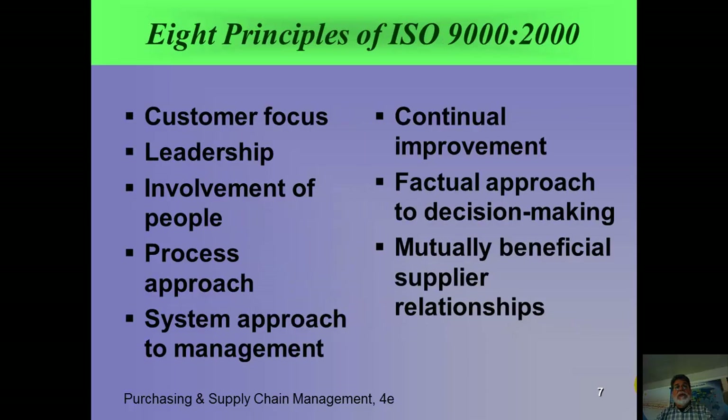Here are the principles of ISO 9000: it's customer-focused — that's part of TQM — leadership, involvement of people, which gets into culture and empowerment, and a process approach rather than end-of-process measurements. It's systematic, it has top management support — without which it won't work — continuous improvement, the kaizen approach, a factual approach to decision-making with objective measurements, and supplier partnerships. Those are the eight principles of ISO 9000:2000, meaning it was updated in the year 2000, replacing the old 1994 version.